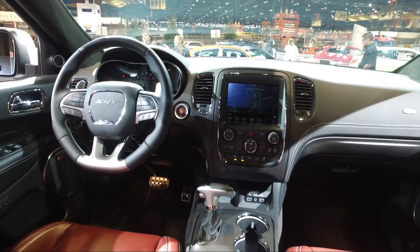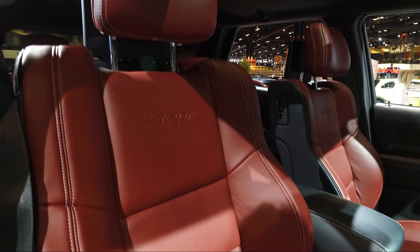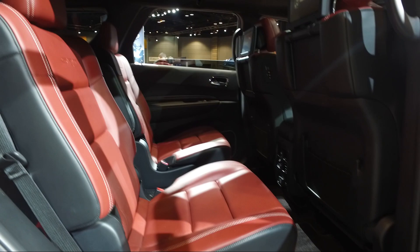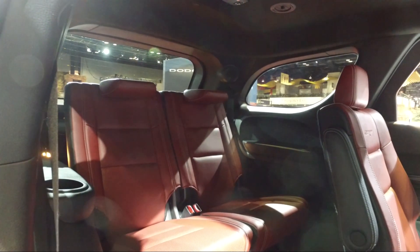On the inside, you've got an SRT-specific leather interior with SRT emblazoned all over the place. Dodge says it can do zero to 60 in 4.4 seconds, which we think is a pretty ridiculous thing for a three-row six-seater to be able to do.